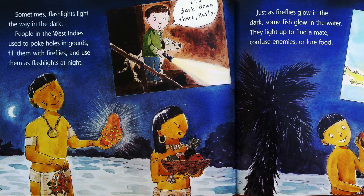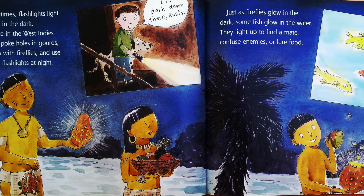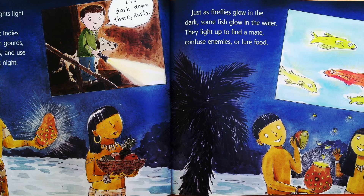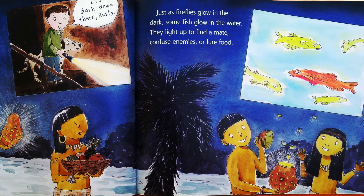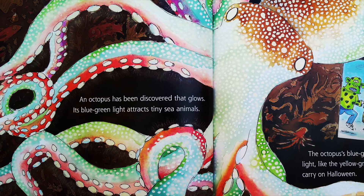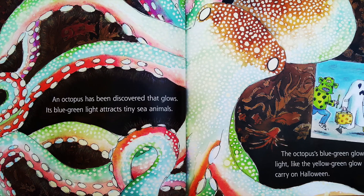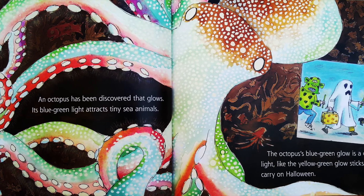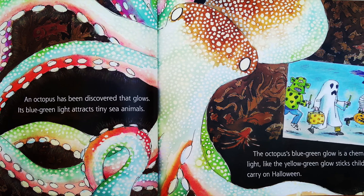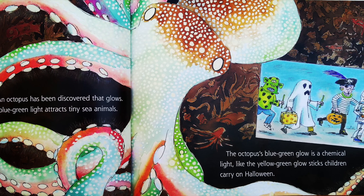Just as fireflies glow in the dark, some fish glow in the water. They light up to find a mate, confuse enemies, or lure food. An octopus has been discovered that glows. Its blue-green light attracts tiny sea animals. The octopus's blue-green glow is chemical light, like the yellow-green glow sticks children carry on Halloween.